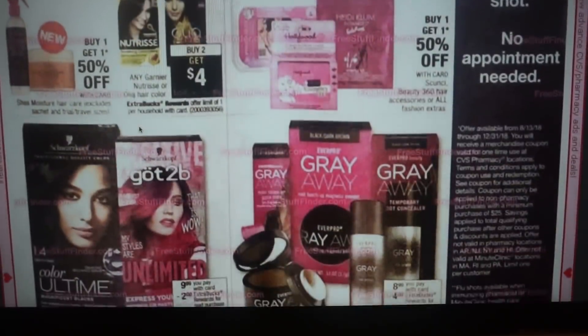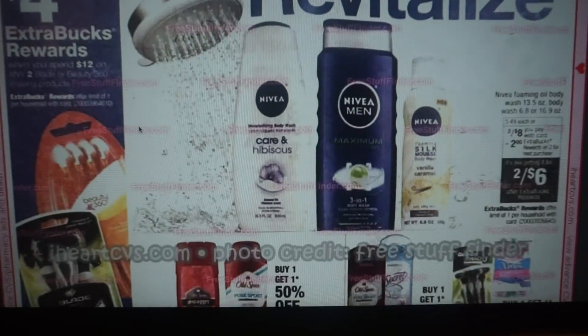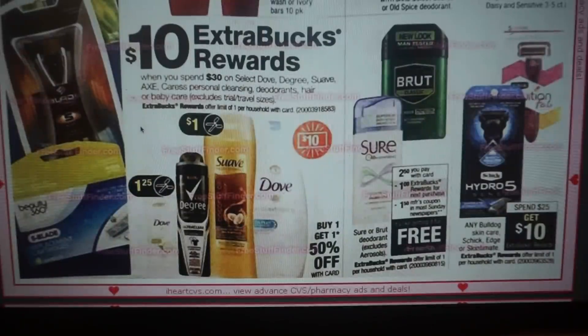We have some hair color — buy two, get $4. Nivea Body Wash is two for $8, get a $2 ExtraBuck, making them two for $6, but I don't think we have coupons unless you have a Body Wash CRT. Select products including Dove, Degree, Suave, Axe, and Caress are included in the spend $30, get $10 cover page deal. Grab a free deodorant this upcoming week — Sure and Brut are $2.50. We're getting $1.50 manufacturer coupons and then a $1 ExtraBuck, so you can grab one completely free.